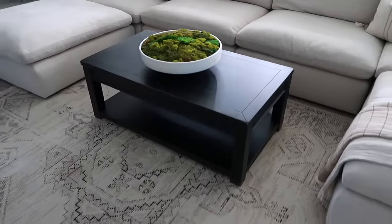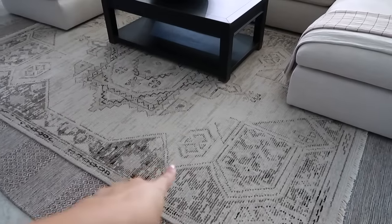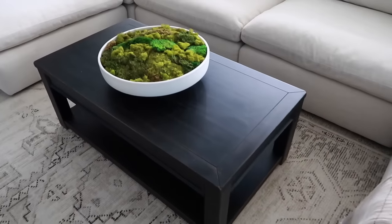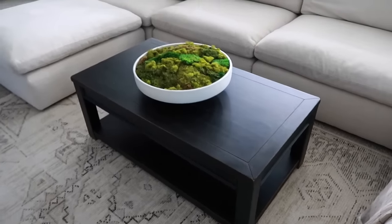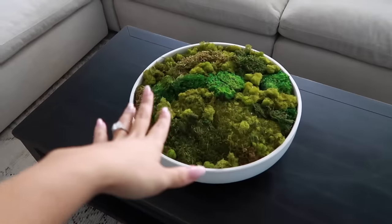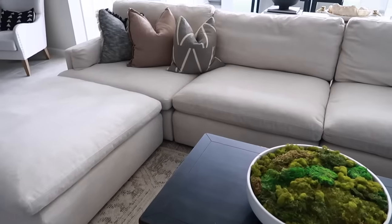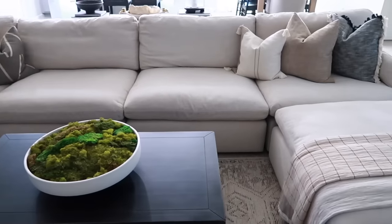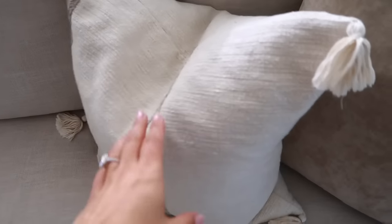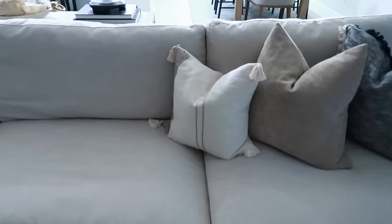Regarding questions about the carpets and coffee tables: the first carpet is from Amazon, the second is from Target — I can link both. The coffee table is from Ashley Furniture but it's super old, so I'll try to find a similar one to link. The console is from West Elm. My throw pillows and throw blankets are all from HomeGoods, aside from one from Target — a really nice beige tone — with a goose-down insert for a nice choppable pillow.